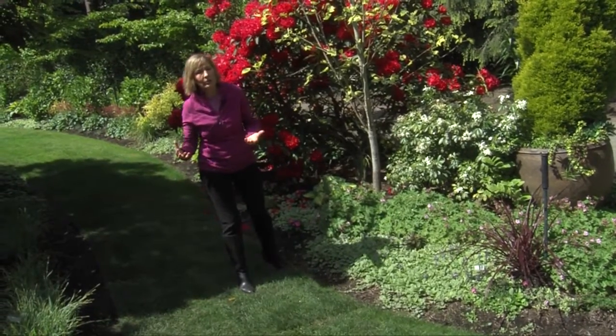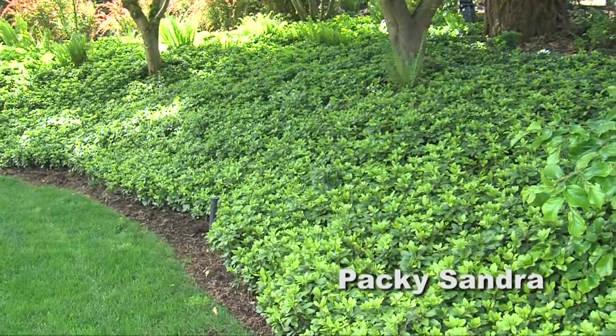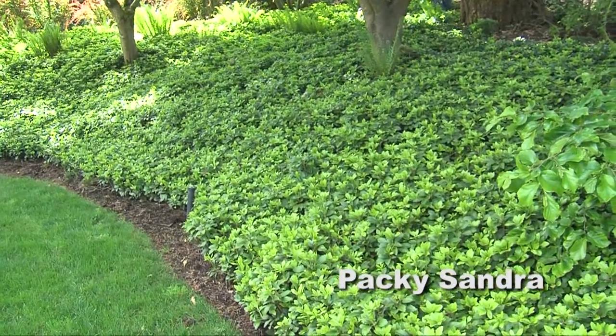There's pachysandra, sometimes a very common evergreen ground cover. People tend to ignore it, but pachysandra is a hardworking ground cover.